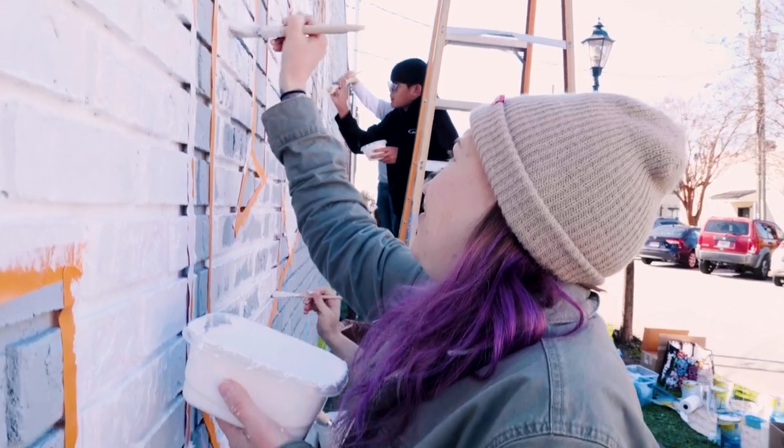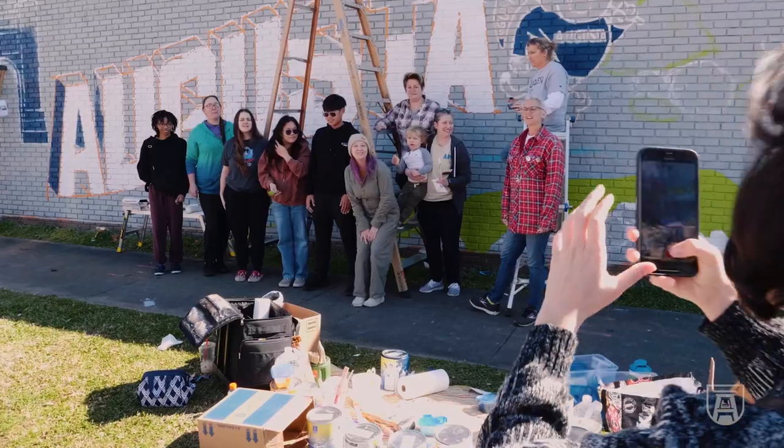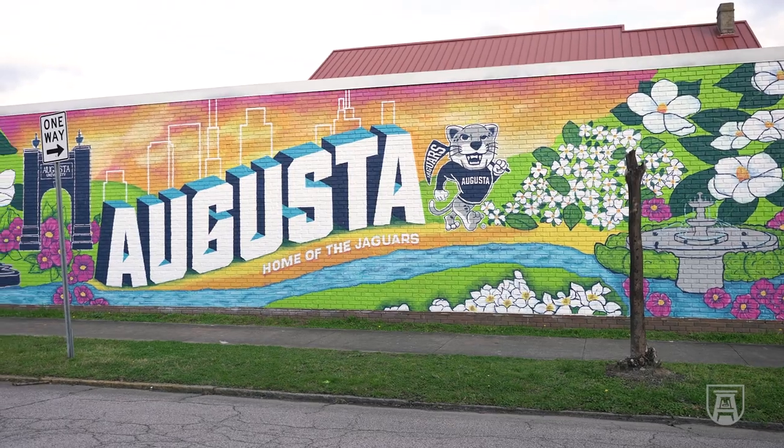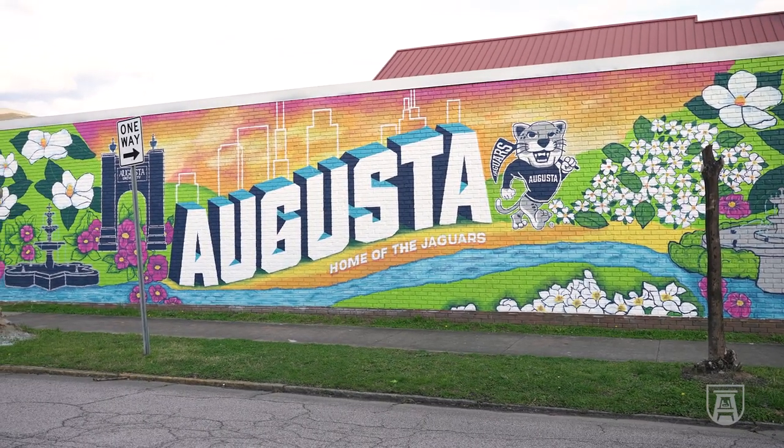Everybody's excited about it. We've had a lot of people already, even as it's been in process, stopping and taking selfies and taking pictures. It's really cool because it's so bright and colorful, so when you turn that corner and start coming up Reynolds Street it's just right there. You can't miss it, and we're excited to see it finished.